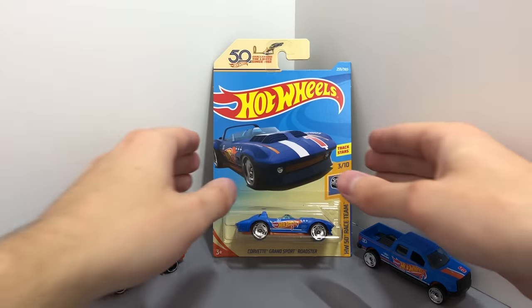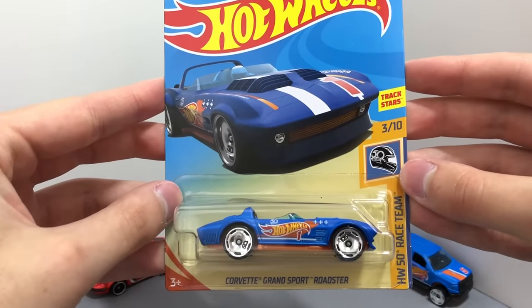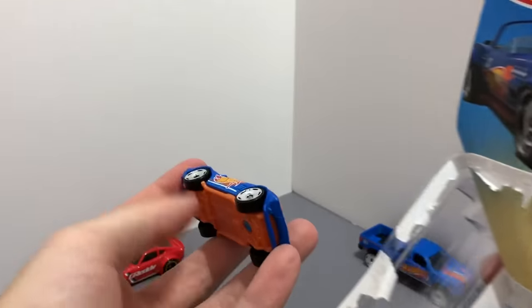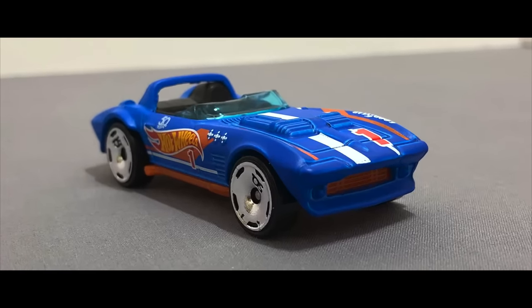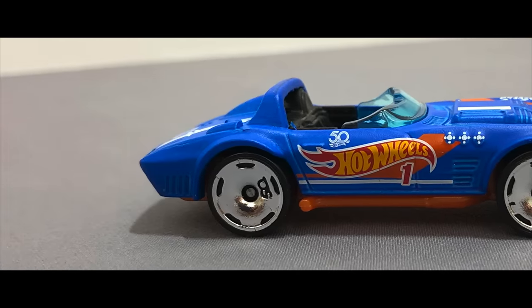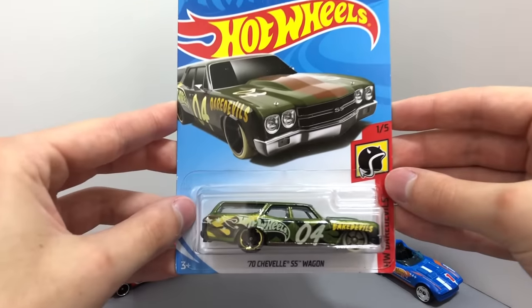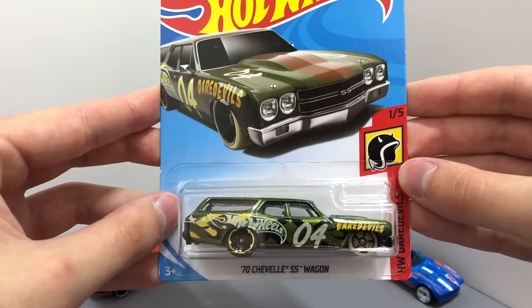Another car from the HW 50th race team, here we have the Corvette Grand Sport Roadster. I am really liking this new dark green color of the Daredevil's 1970 Chevelle SS Wagon.